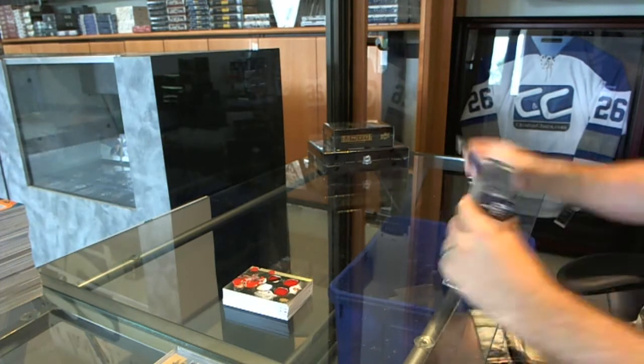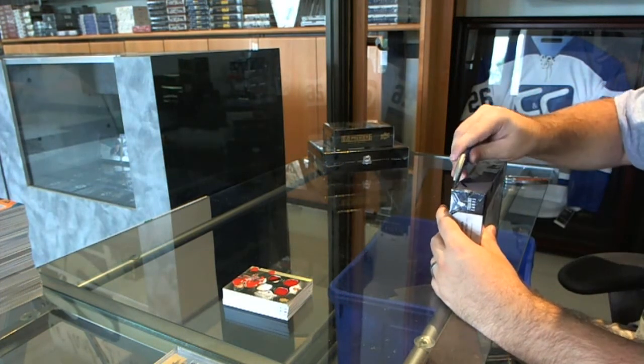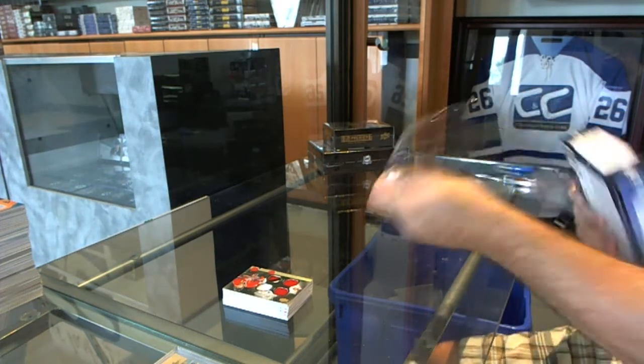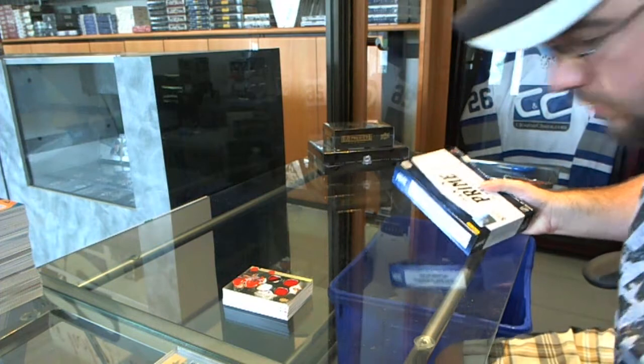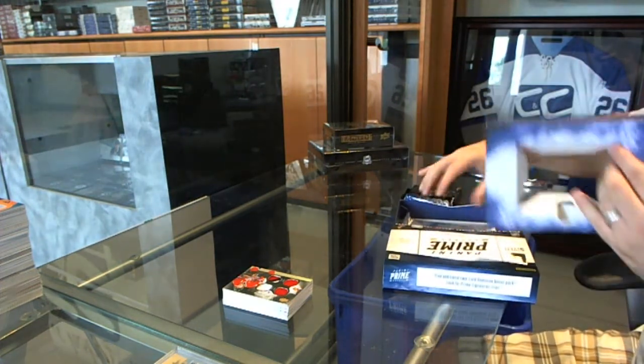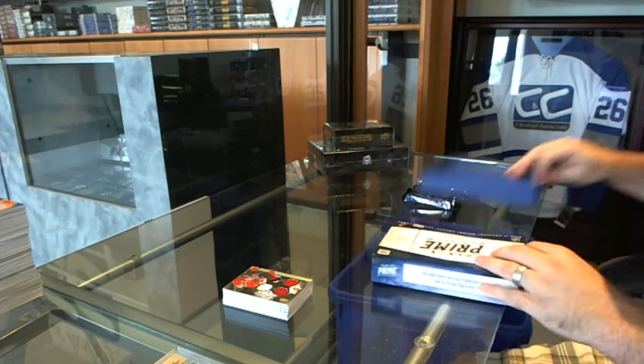Not too shabby there. Now on to the Prime. This is a great way to get you guys the Team Canada cards — otherwise, pretty much no one else will get you, because that is a $3,000 box.